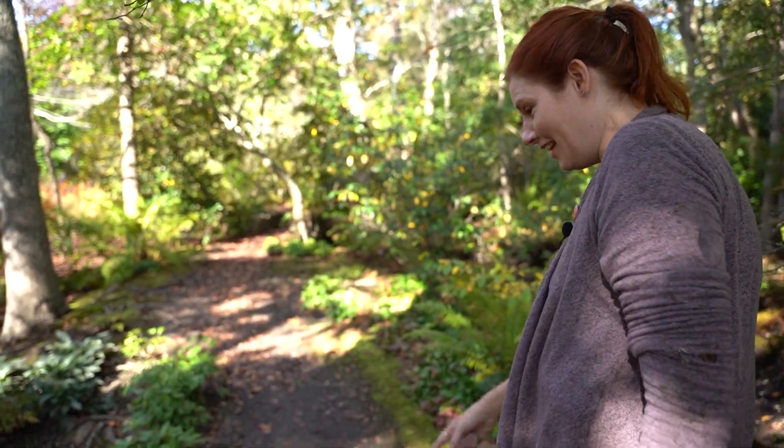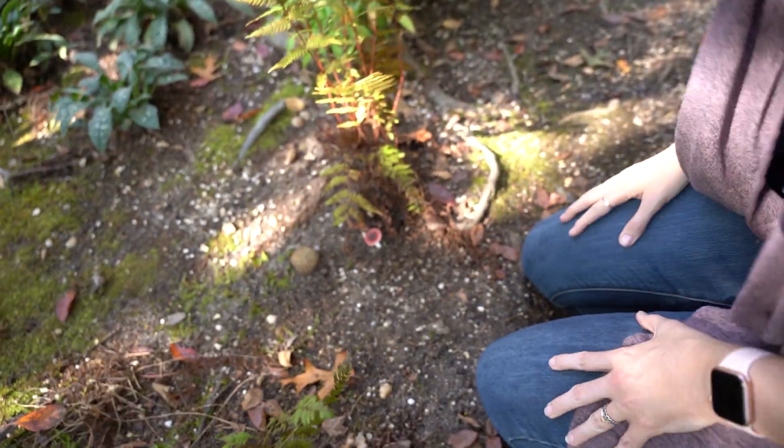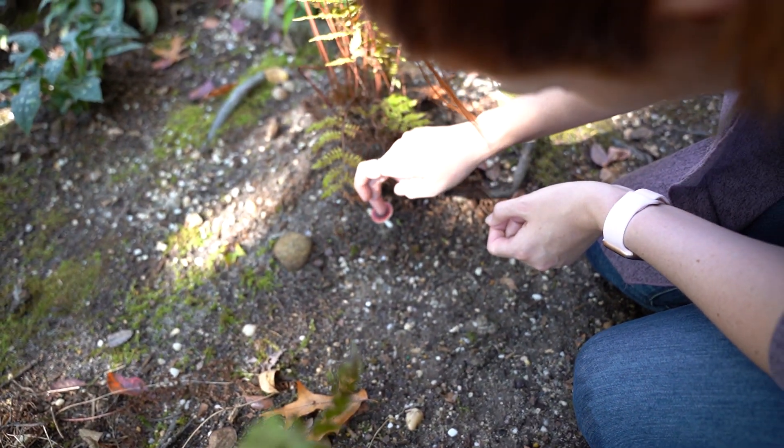Heather found a mushroom! Look at that cute little thing — it's like a little red one. Look at all these little bits all over it; it's got a bunch of dirt. I'll knock all that off of there.